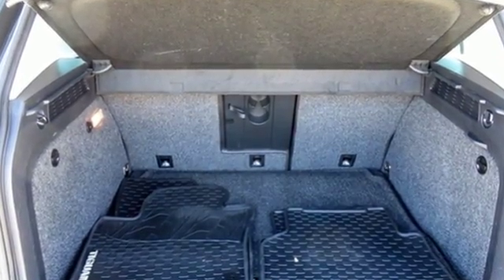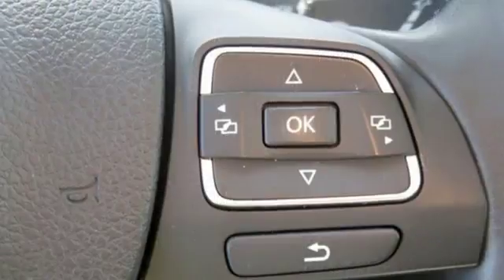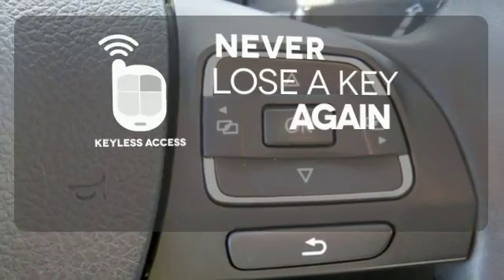Plus, with split-folding rear seats, you can effortlessly go from hauling people to carrying gear. Now that's resourceful. Get in and get going with Keyless Access.